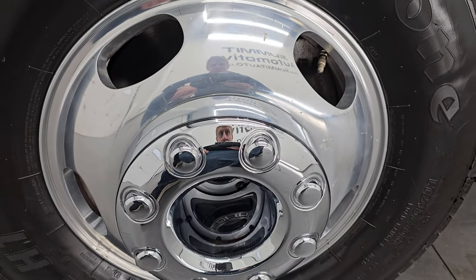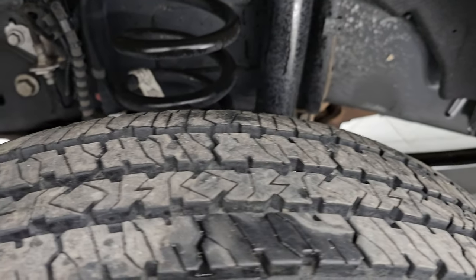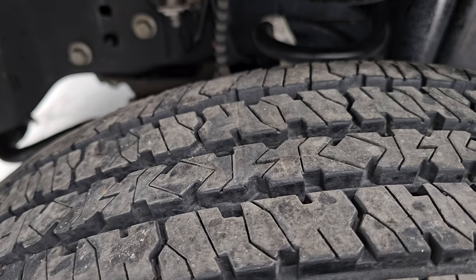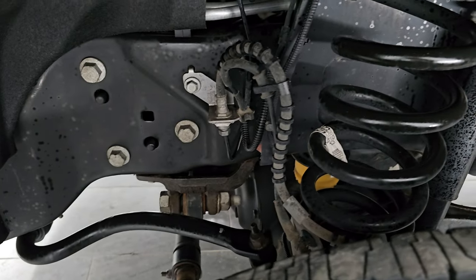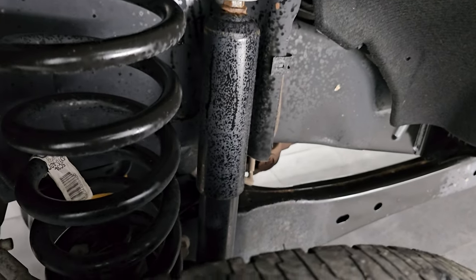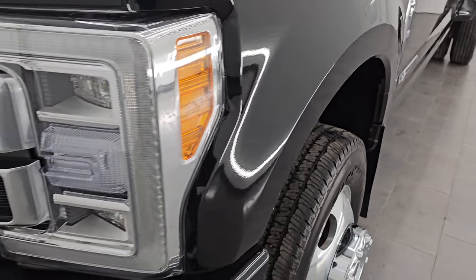This one comes with 17-inch polished aluminum wheels and Firestone Transforce HD tires — LT 245/75 R17. They have a really good amount of tread left, probably 75–80% or even a little more. The frame and underbody are exceptionally clean. This is a one-owner, clean title history, clean Carfax, out of South Dakota.